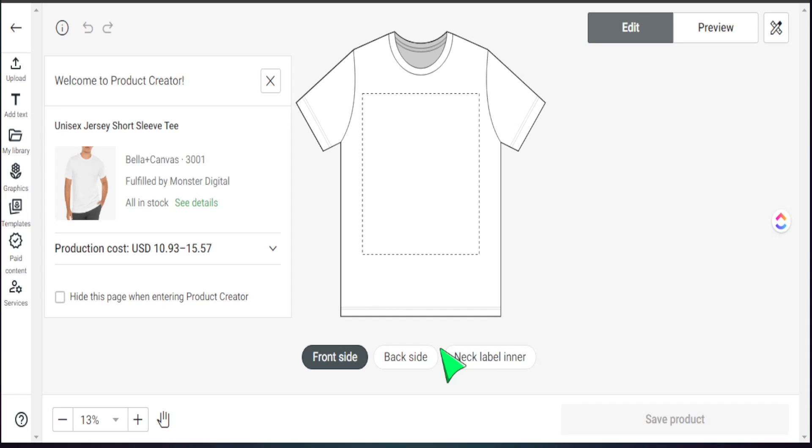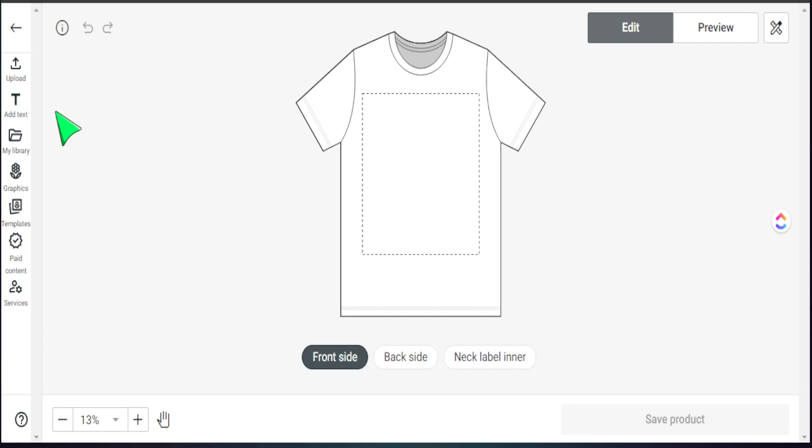Today's video is specifically about creating personalized items, and utilizing this new feature will make it much easier to update our designs with personalization — as opposed to going into Canva, making a whole new design, uploading it, and then bringing it into Printify. The design studio layout here is similar to Kittle or Canva: we have an upload button, text tools, a library of files, a graphics area, templates, and of course the text feature, which is extremely helpful for creating personalized items.